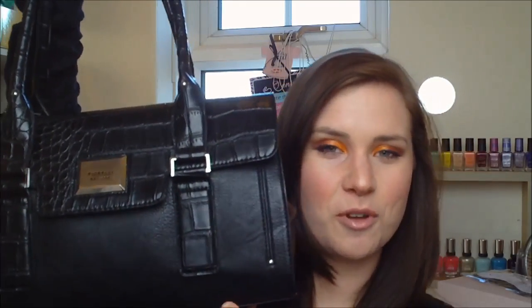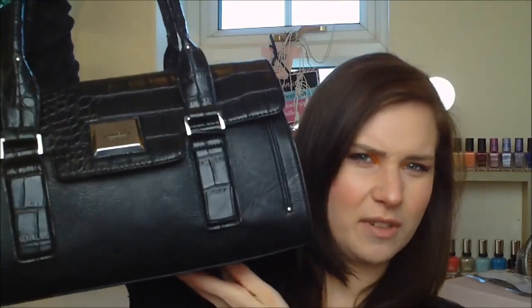I showed you it in — you know what I got for Christmas — and it is a Fiorelli one. I think they get these from Debenhams and it's just a leather black bag like that. So I will show you.